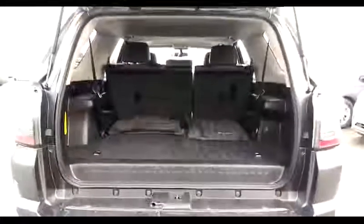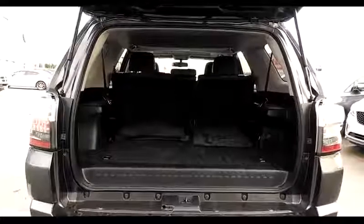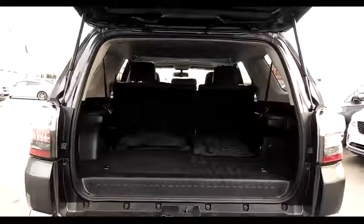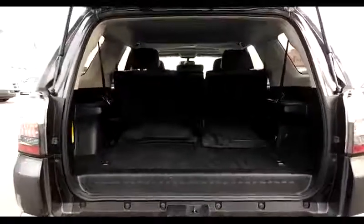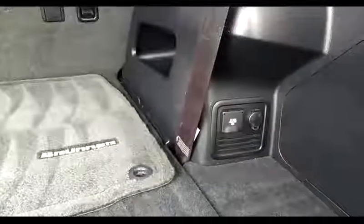Now at the rear of the 4Runner. Opening the hatch, you'll see plenty of room back here for carrying all kinds of outdoor gear, sports gear, groceries, anything else you need to carry. There's also 120 volts back here and another charging port.